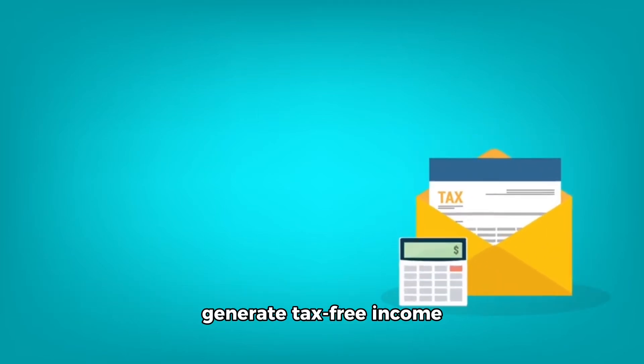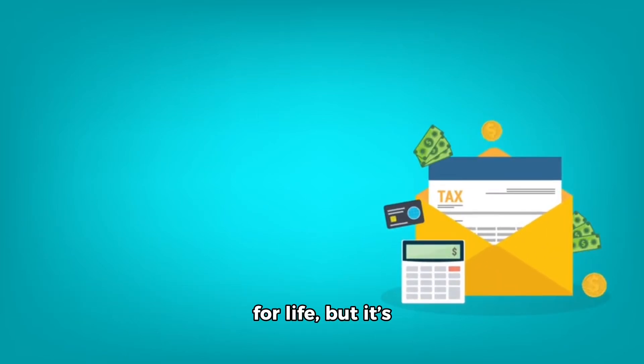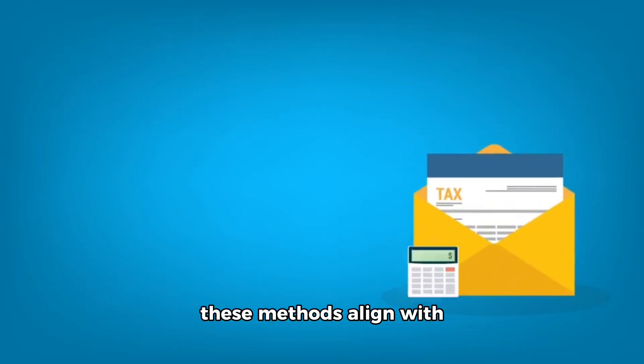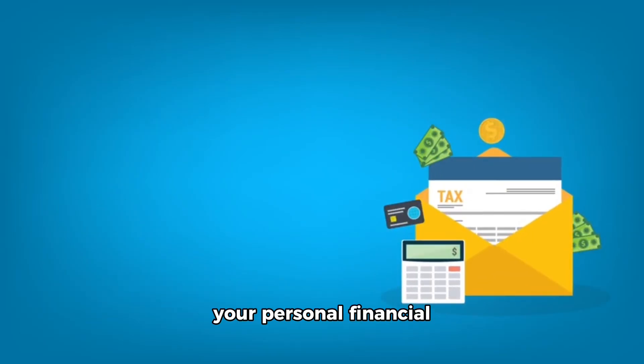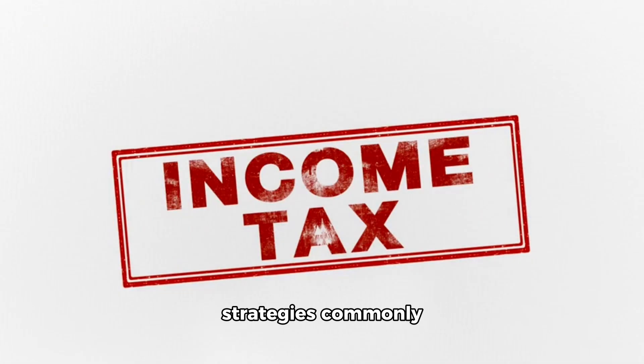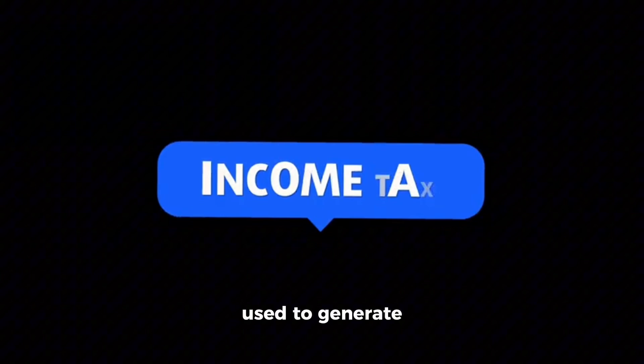There are several ways to generate tax-free income for life, but it's essential to consult a financial advisor to ensure these methods align with your personal financial goals and tax situation. Here are some strategies commonly used to generate tax-free income.